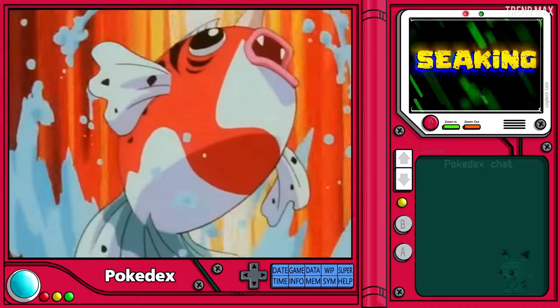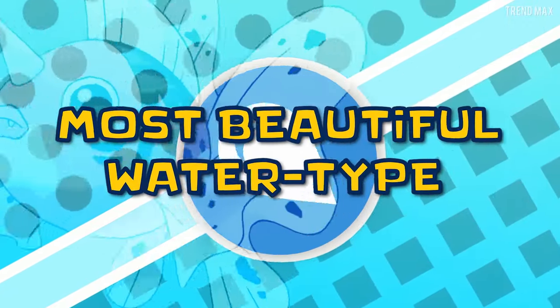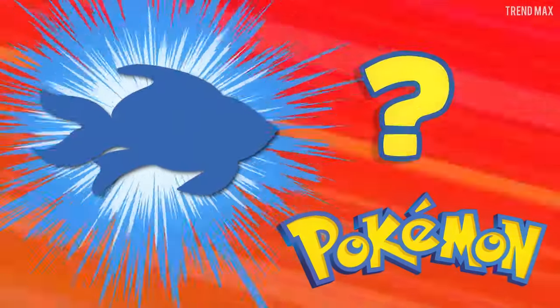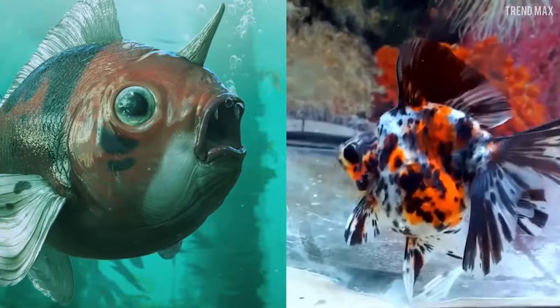Seaking is one of the most beautiful water-type Pokémon from Gen 1. It evolves from Goldeen and is known for that horn on its forehead. Do you know what animal it looks like? Well, the subspecies of goldfish called Ryukin, that has an orange back and black spots. Identical, right?